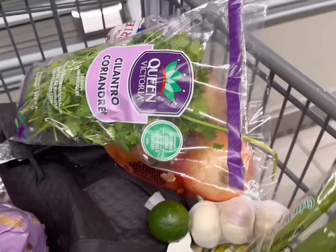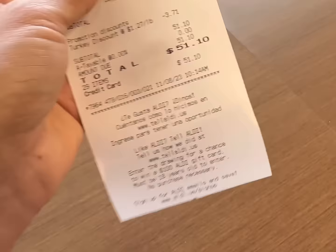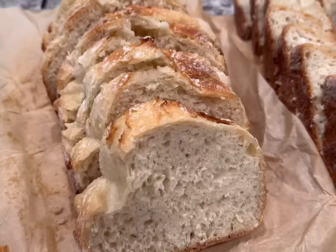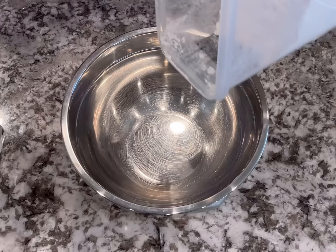My cart is very full, let's go see what the total is. Our total is $51.10 today. The first thing I'm going to do when I get home is put my turkey in the refrigerator — it's going to take a couple of days to thaw. In the meantime, I'm going to be making a couple of loaves of bread to use for all my recipes this week.